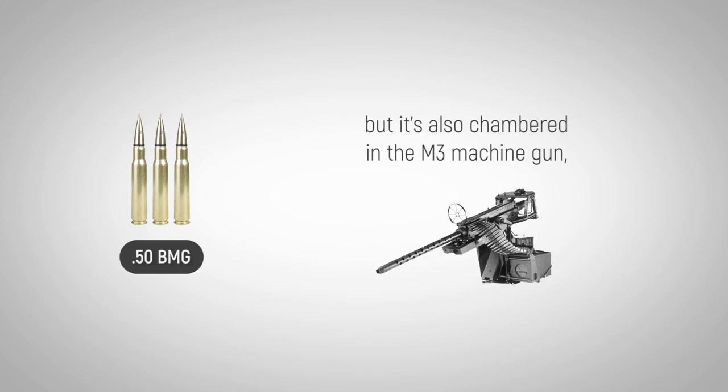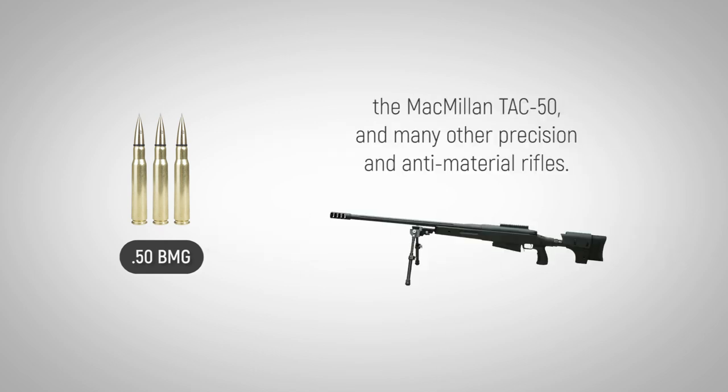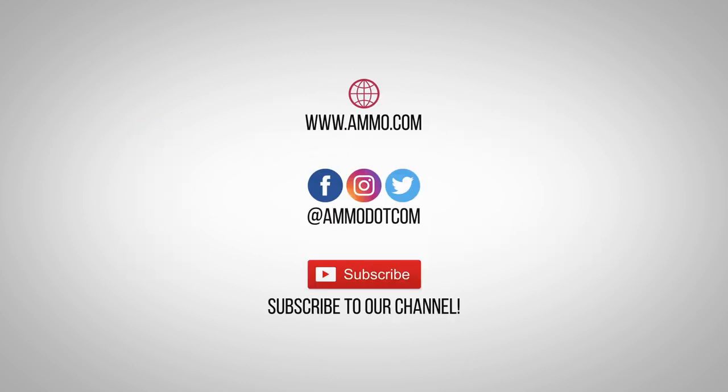It's also chambered in the M3 machine gun, the Barrett M82, M107 family of sniper rifles, the McMillan Tac-50, and many other precision and anti-material rifles. Check out today's best ammo deals by visiting us at ammo.com.